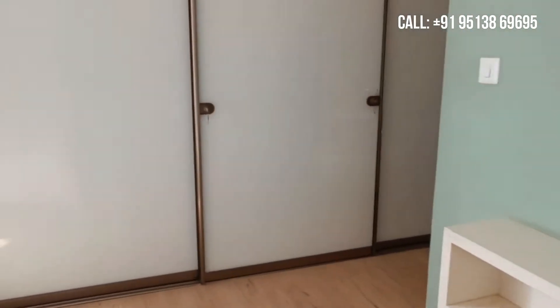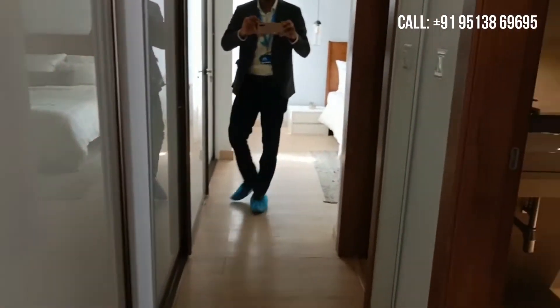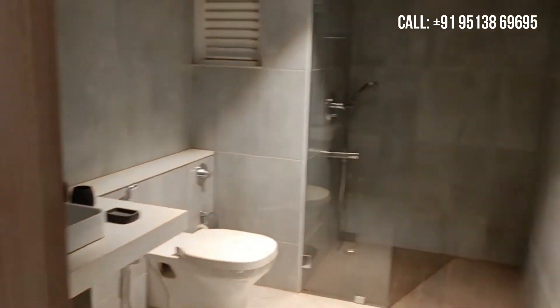So this is basically a 4BHK Villa. Previously I showed you the 1st bedroom. So this is the 2nd bedroom, which has an attached toilet.